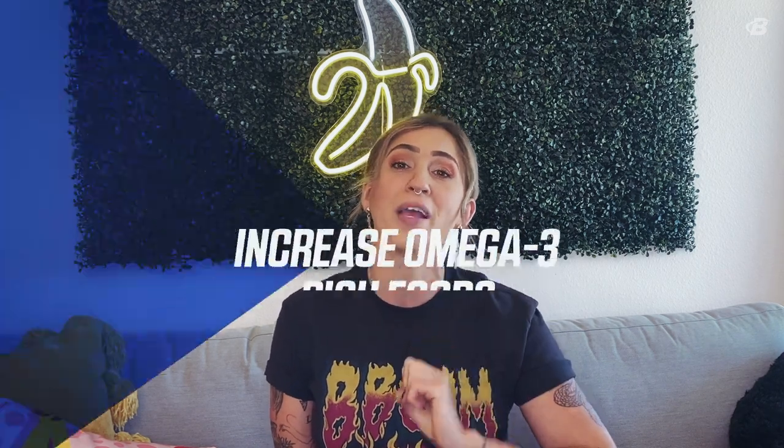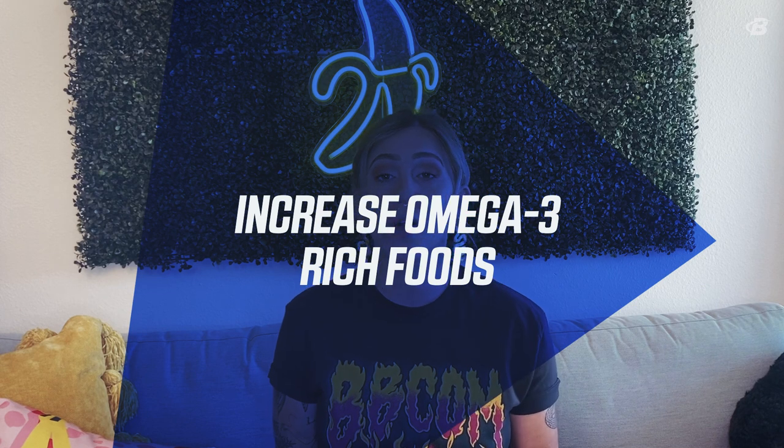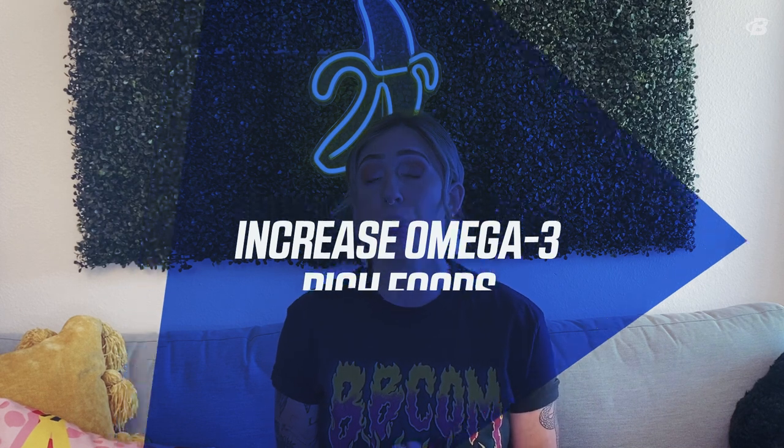Number two: increase omega-3 rich foods. Omega-3s are essential fatty acids that support good brain health as well as decrease inflammation. Omega-3 foods include fatty fish like salmon, tuna, mackerel, and herring. Other foods include chia seeds, walnuts, and flax seeds. You can also get some milks and juices that are fortified with omega-3s.